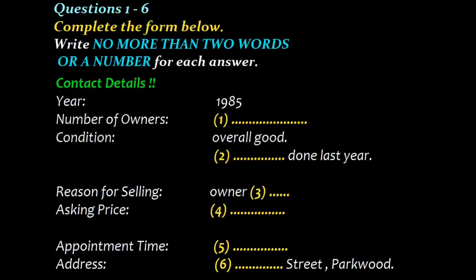Why are you selling it, by the way? Well, I'm going overseas next month to study. I'll be away for at least two years, so I have to sell it. Unfortunately, it's been a good car. You want $1,500 - is that right? I was asking $2,000, but since I need to sell it quickly, I've reduced the price.